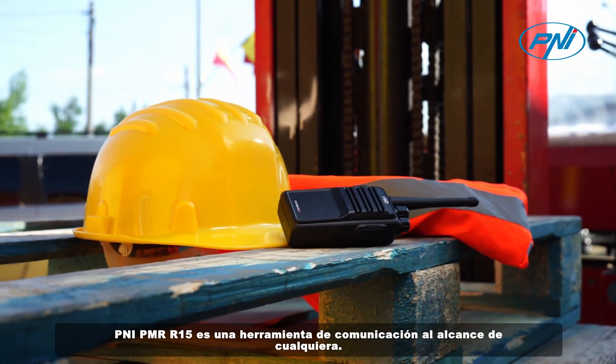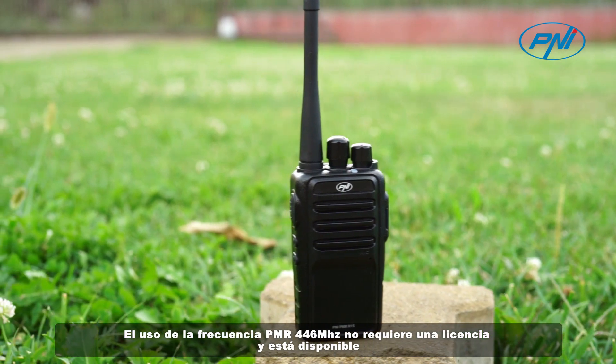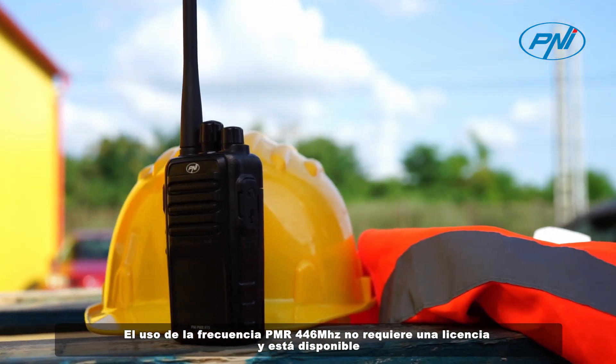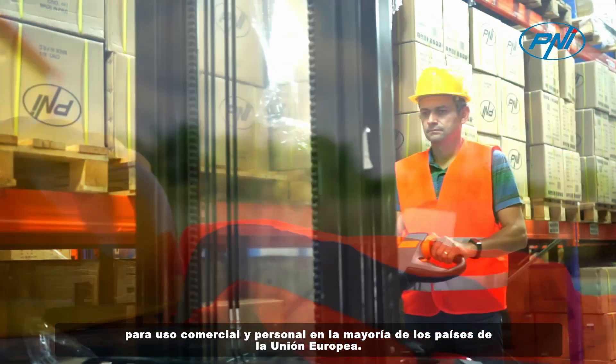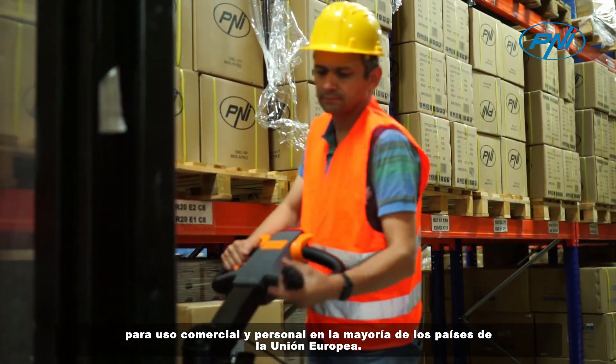Penei PMR R15 is a communication tool at anyone's fingertips. The use of the PMR 446 MHz frequency does not require a license and is available for both business and personal use in most European Union countries.